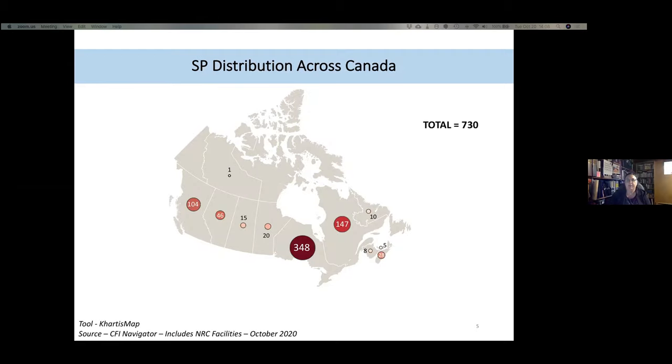Looking at the Canadian map, scientific platforms are distributed across the country, roughly proportional to the population level. All provinces and even one territory are represented as of October 2020. Keep in mind not all SPs are listed there — only the ones on the Navigator. There are a lot more.